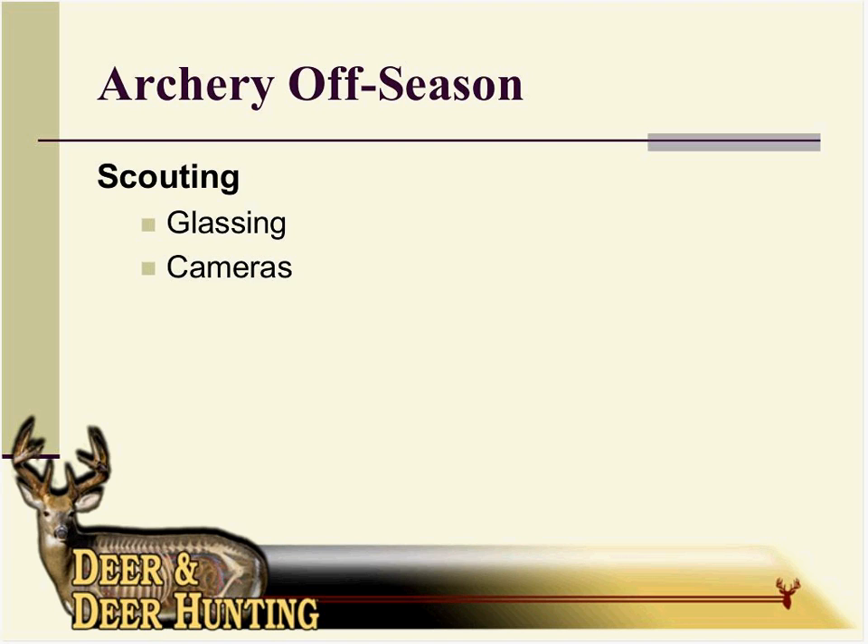I really enjoy scouting with game cameras. Glassing is fun — you see a lot of deer and big bachelor groups, though some of those deer may never be on your property. You could try to get permission to access those areas. We have a question: how close can you get to a mature buck with a vehicle while observing him before you start to affect his travel patterns?